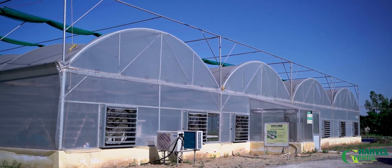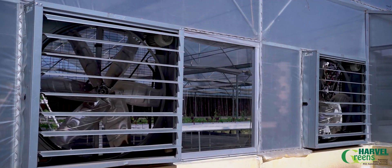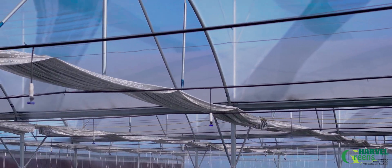This unit is a high-tech greenhouse equipped with a pan and pad cooling fogging system, internal thermal shade net, and a retractable roof net system.